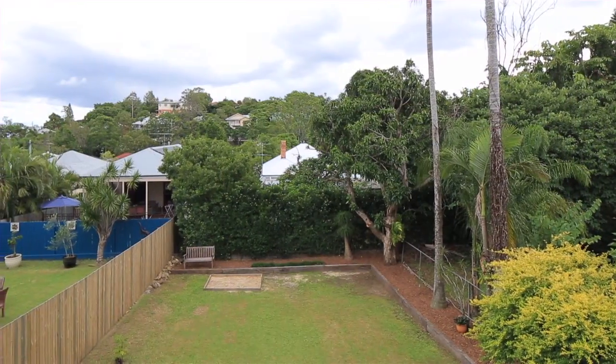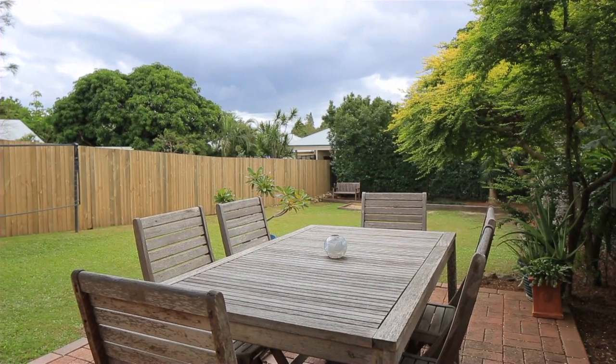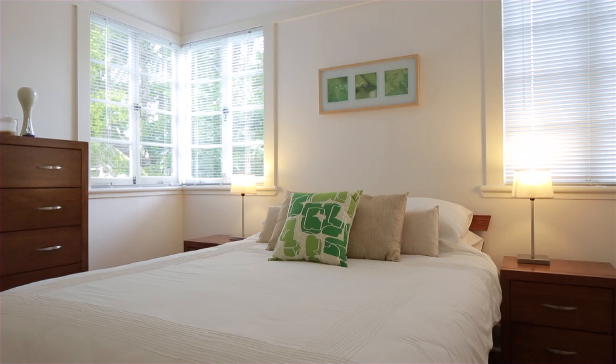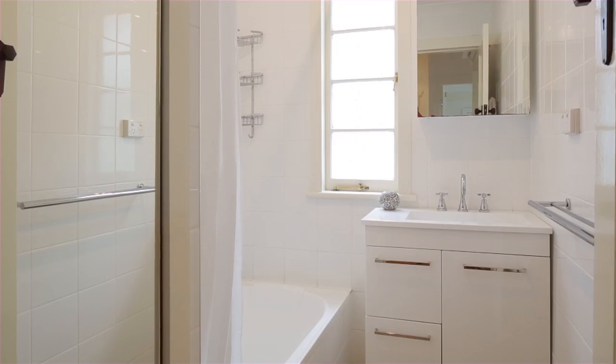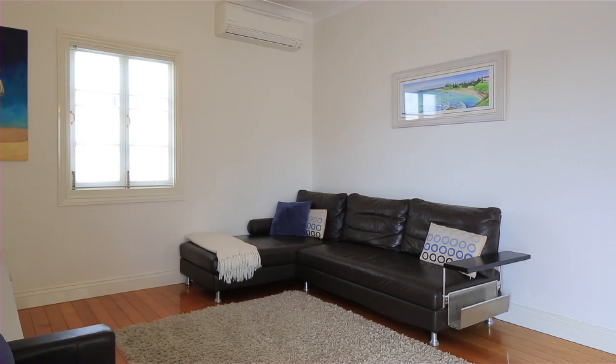Positioned with a leafy urban outlook, this home is three kilometres from Brisbane CBD, featuring open-plan living with modern kitchen, three bedrooms, one bathroom, air conditioning, timber flooring throughout, outdoor deck area, and single garage. This home is inviting from the moment you step through the front door.